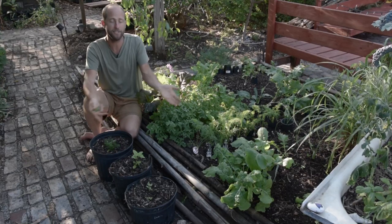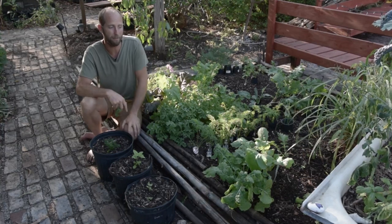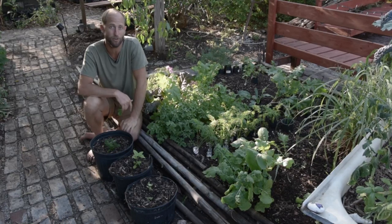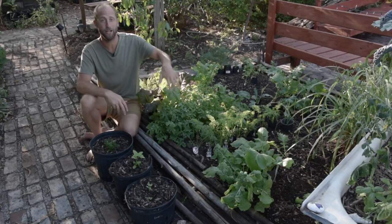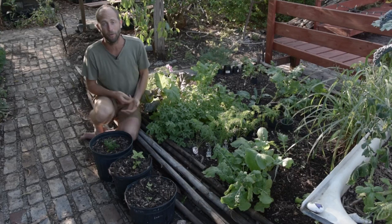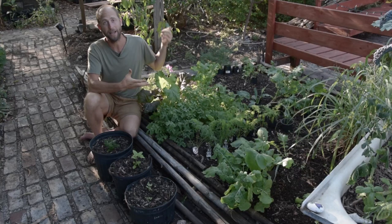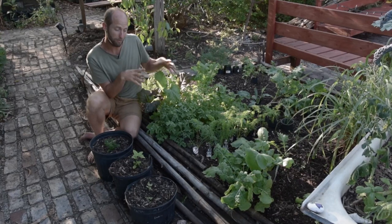My biggest challenge right here is that this garden doesn't get enough sun — it's only getting about two and a half or three hours of full sun and you generally want a minimum of five hours, more like up to seven hours of direct sun. So these plants are all growing really slowly because they're not getting enough sun. With enough sun these plants would be way further along — most of them would be fully mature and a lot of them would actually be harvested at this point. The great thing is this garden has really beautiful soil built right here on site.